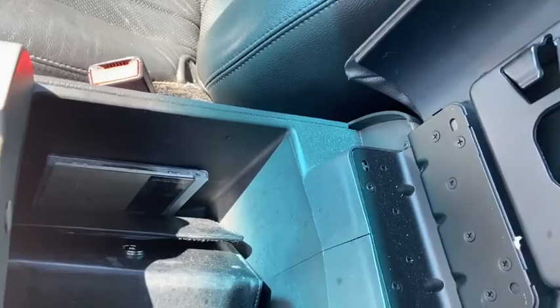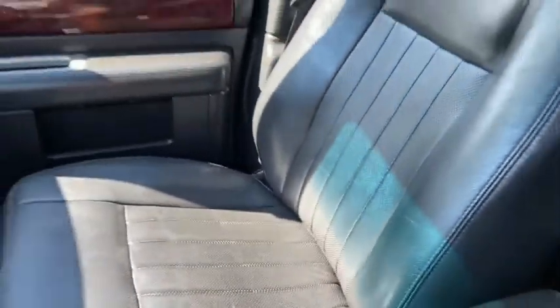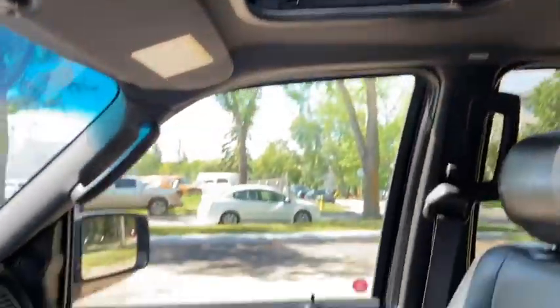Inside of your center console you do have some storage space there. As for the rest of this vehicle you do have black leather throughout. You have the three person bench in the middle with a three person bench in the back. You have that rear entertainment system here and you have a power moonroof.